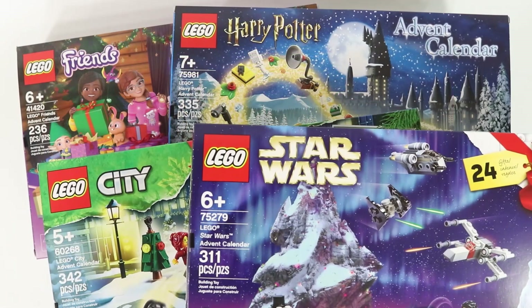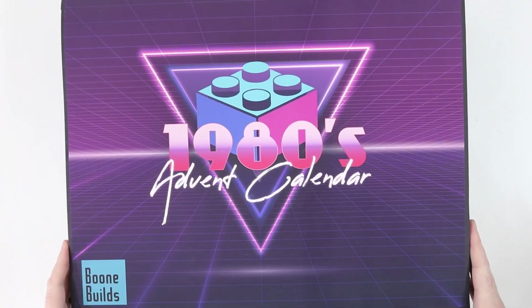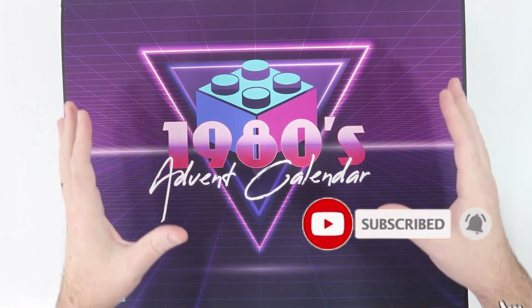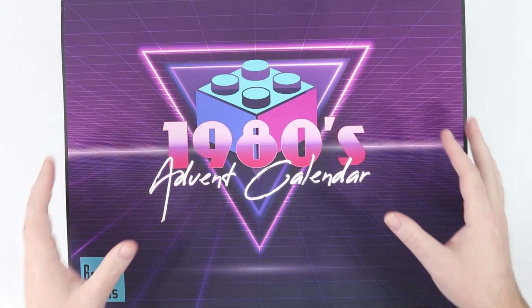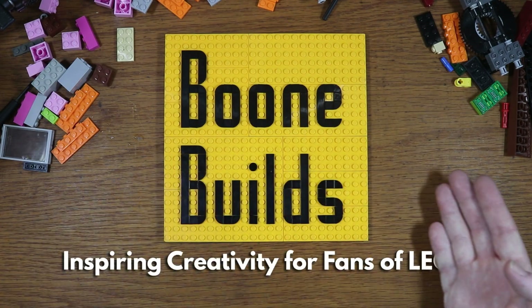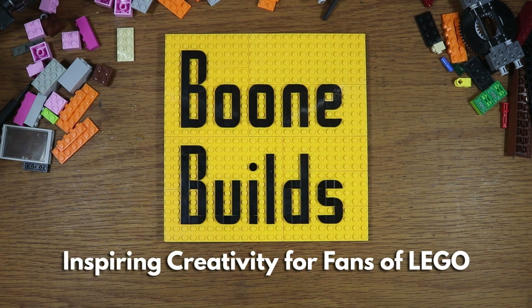Thanks for watching the 80s calendar. If you want to see all four of the official LEGO calendars, you can check the link in the description of this video. Please subscribe to Boone Builds and hit that bell icon so you don't miss these videos in the future. Thank you all so much for watching — you're incredible, couldn't do it without you. Go build something amazing. We'll see you next time.